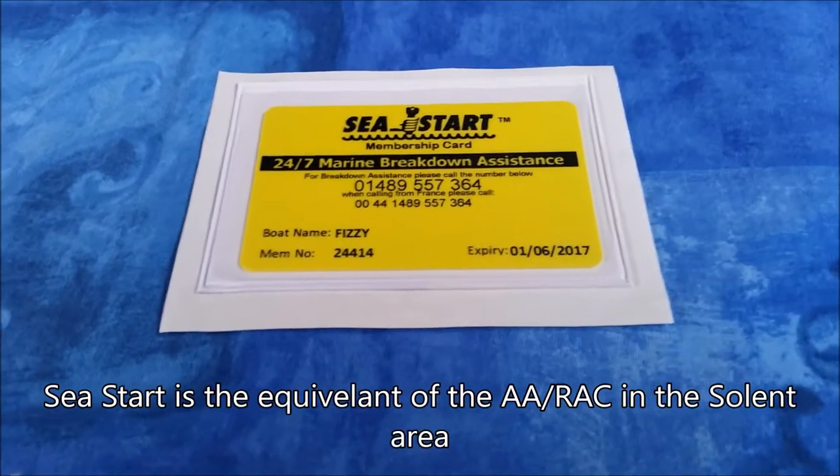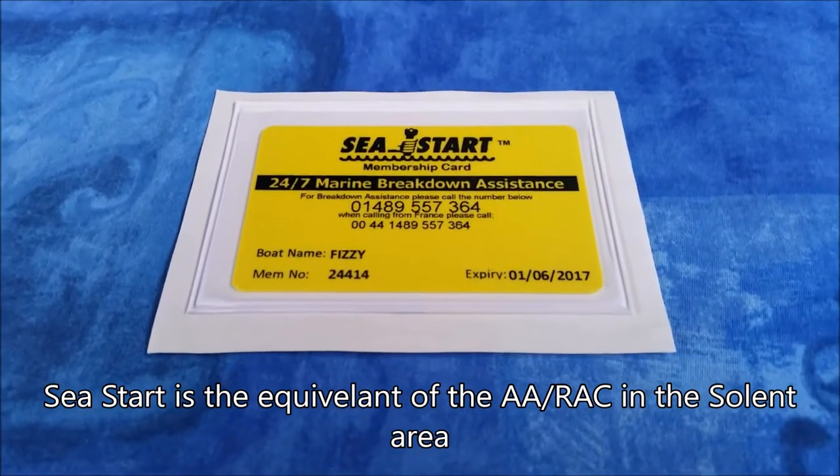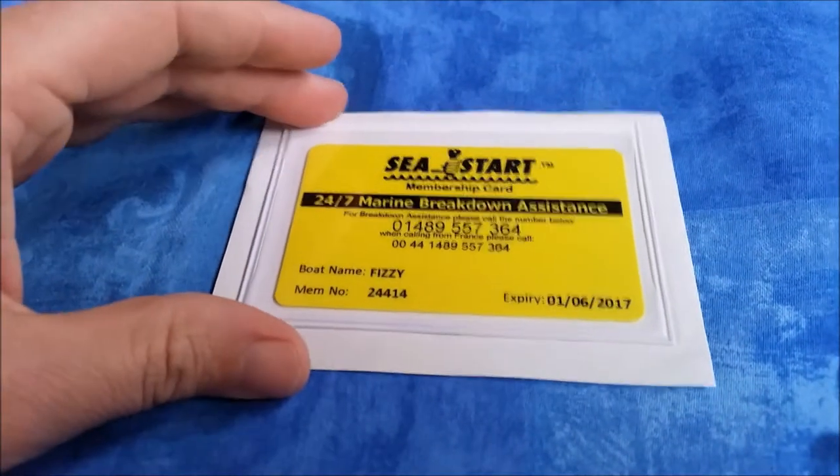I was a bit paranoid about safety going down to the sea — I wanted to make sure I thought of eventualities in case we had a breakdown. So we obtained Sea Start membership. The idea was that if you broke down out in the channel or Solent, you'd call up on the VHF, one of their marine engineers would come to you in a RIB, try and fix the problem on your boat there and then, and worst case scenario if they couldn't, they'd just tow you back into port. Thankfully we never had to use it.